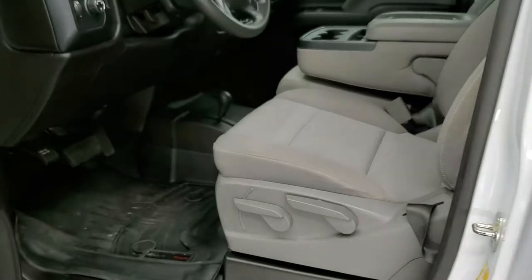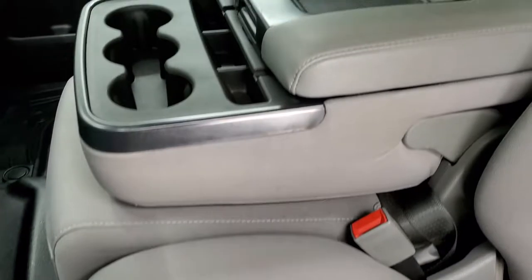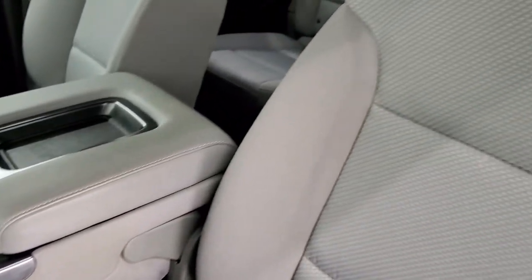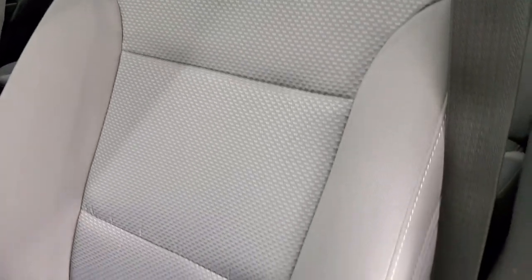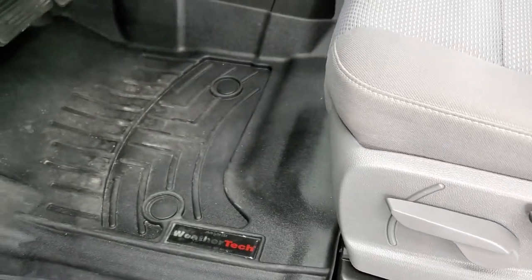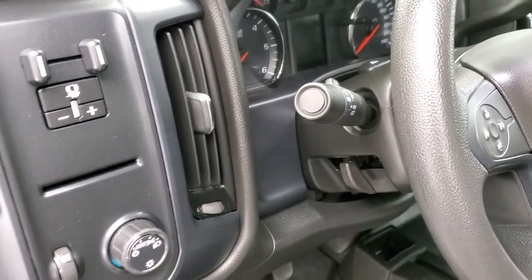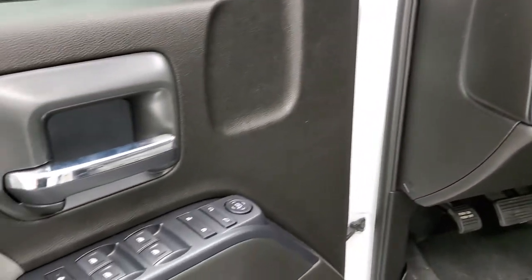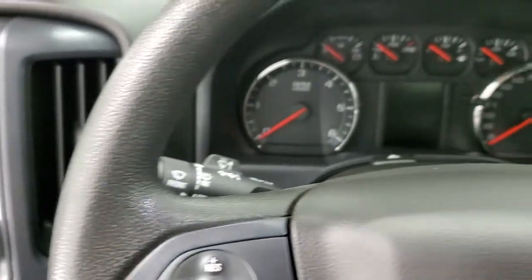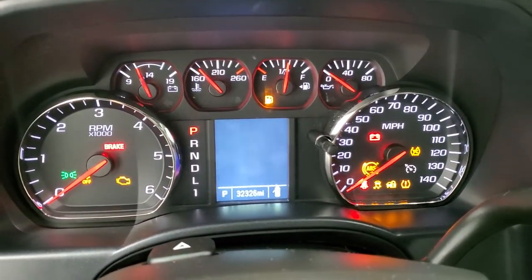The work truck package gives you the gray cloth interior with 40-20-40 split bench seating. No rips or tears on those seats — they're in really nice shape. It does have WeatherTech floor mats and rubber floors, which are easy to clean. Features include auto headlamps, tilt steering wheel, factory brake controller, power windows, power locks, and power mirrors. We'll hop inside and check out the miles, radio, and everything that this truck has to offer on the interior.